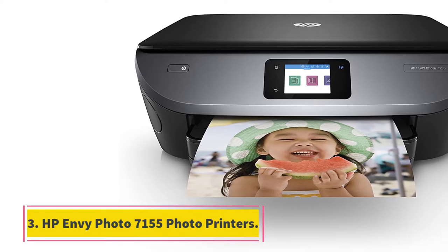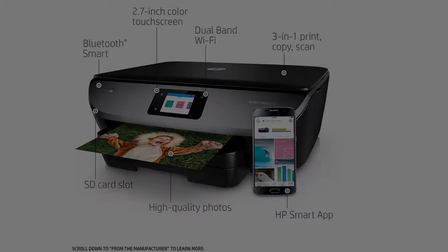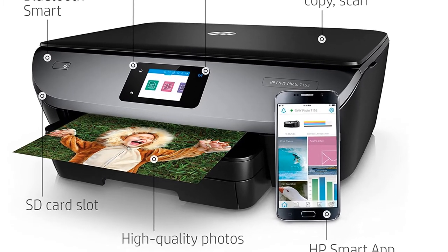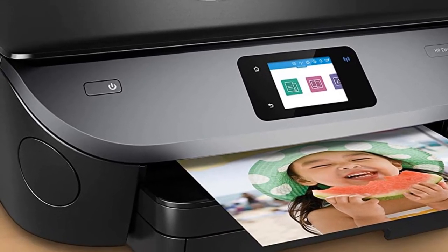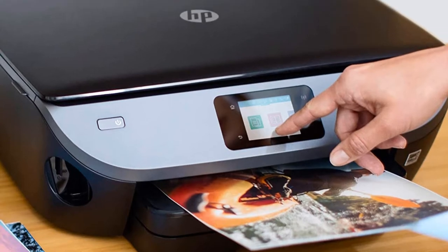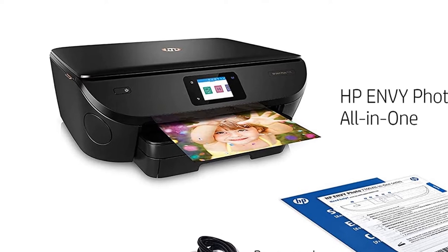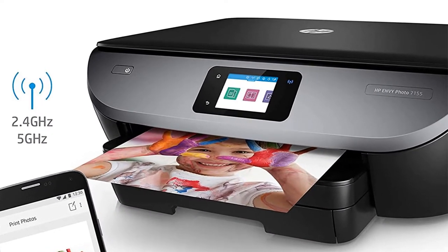At number 3, HP Envy Photo 7155 Photo Printers. As an all-in-one device, the HP Envy Photo 7155 incorporates the ability to scan and copy in addition to printing. It can scan in quite a few different digital file formats, for example RAW, JPG, and PDF, and can produce up to 50 copies at a resolution of up to 600 DPI. The 7155 is also rated for print speeds of up to 14 parts per million black and 9 parts per million color, and sports a monthly duty cycle of up to 1000 pages.